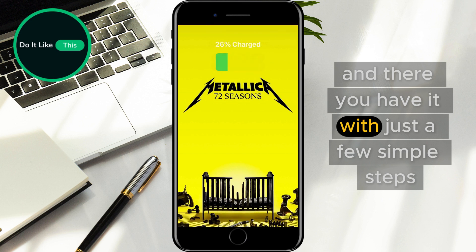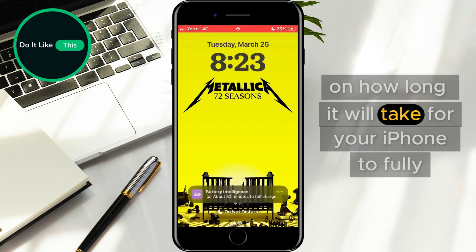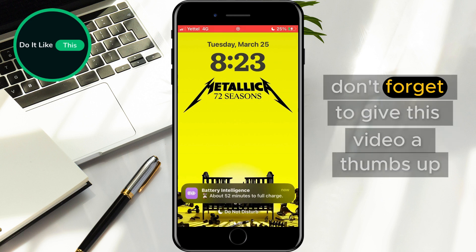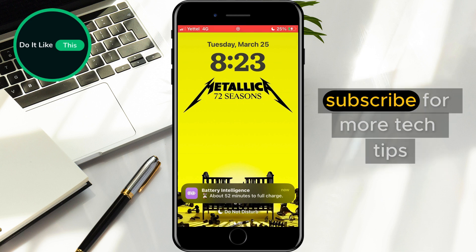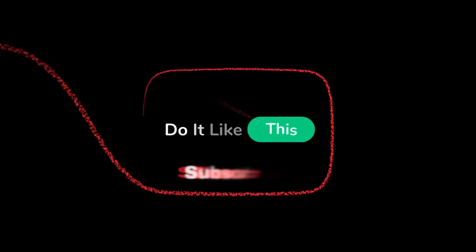And there you have it. With just a few simple steps, you can now get real-time updates on how long it will take for your iPhone to fully charge. If you found these tips helpful, don't forget to give this video a thumbs up, subscribe for more tech tips, and hit the notification bell so you never miss an update. Thanks for watching, and I'll see you in the next one.